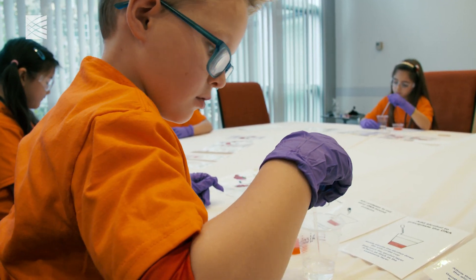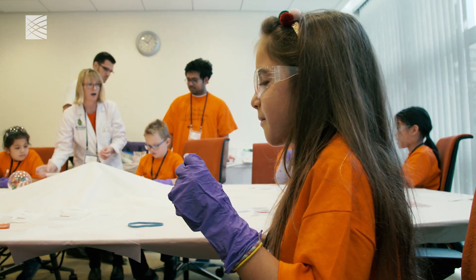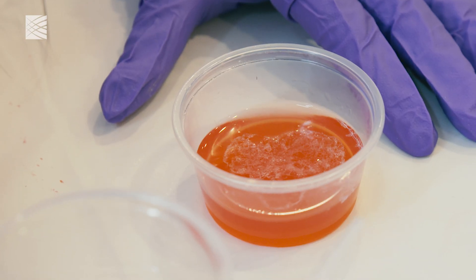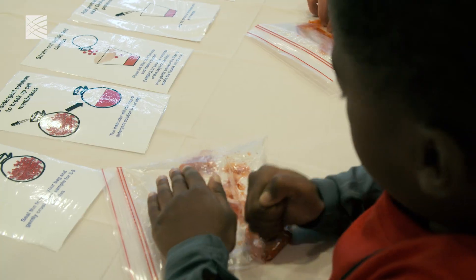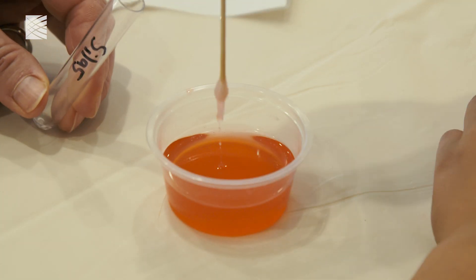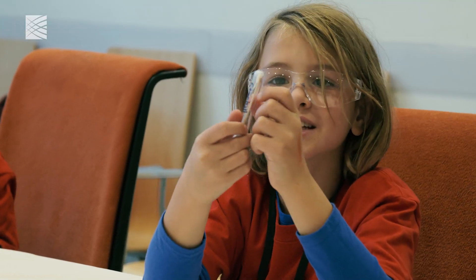We just dissected a strawberry. They have DNA, so we were trying to take out that DNA to see what it looks like. It looked kind of like slime and goo because it was white. And it smells good, but it also looks cool, but a little bit gross. That's strawberry DNA! It's disgusting!